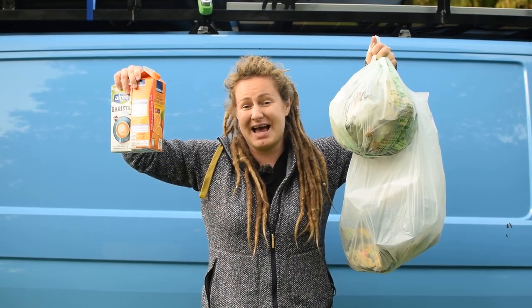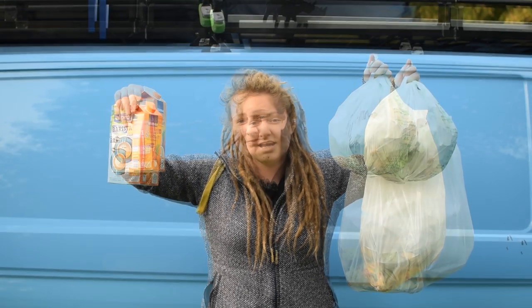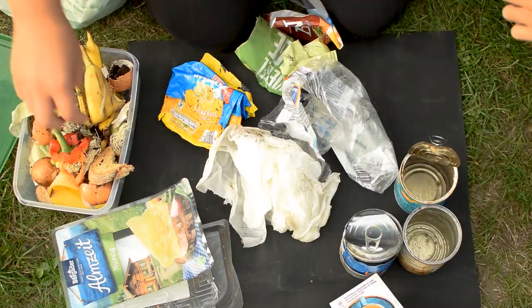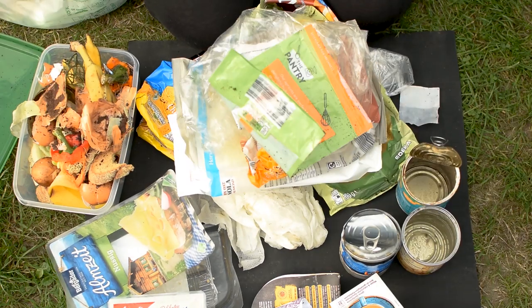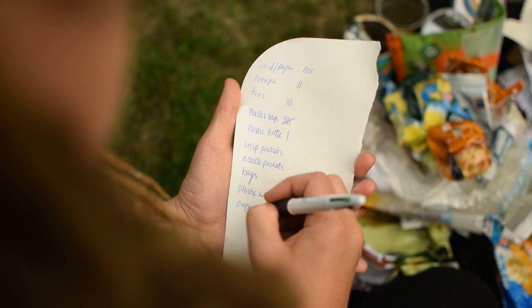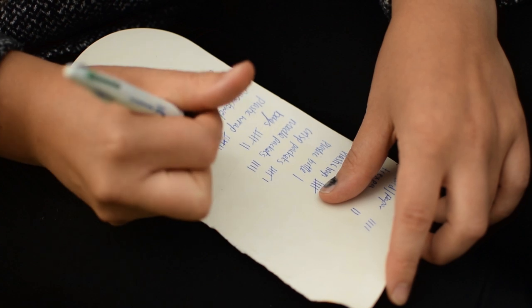So we're going to start with a bin audit to understand our waste and see where we need to make changes. We're going to tip it out, separate it into different materials, start our very own compost pot and also create a tally. Going through our week's worth of waste has shown us how much we send to landfill. This gives us an opportunity to assess what types of waste material we create and decide how we can avoid them. Our worst offenders were plastic wrappers and packaging for crisps, chocolate bars and noodles.